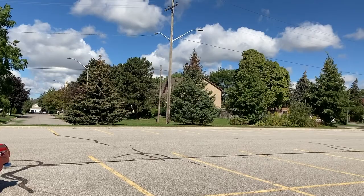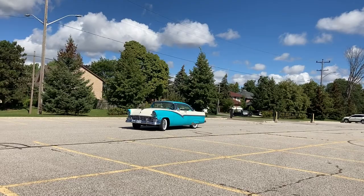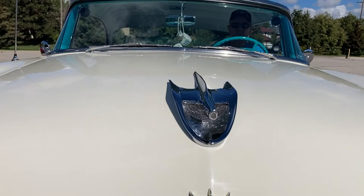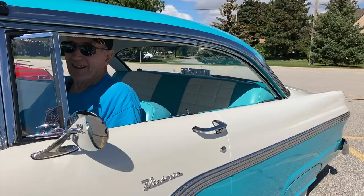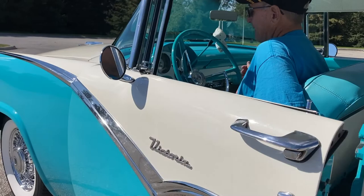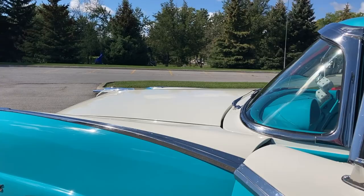Oh my lord, look at this beautiful car. Merv, she's absolutely beautiful. Rev the engine for me. And what does the horn sound like? Okay, come on out, you can turn her off. She's absolutely stunning.